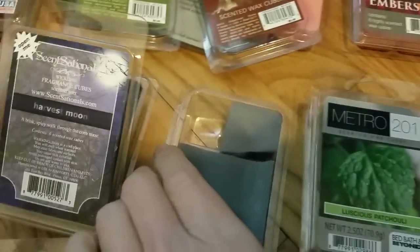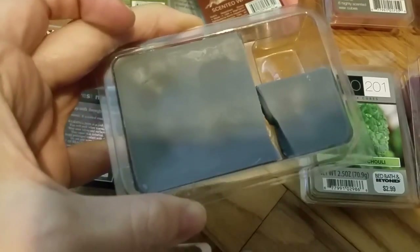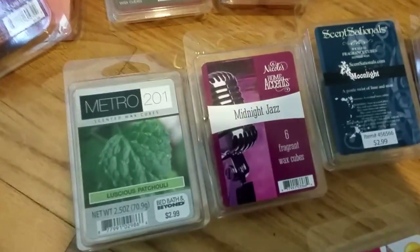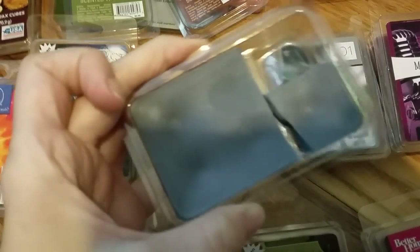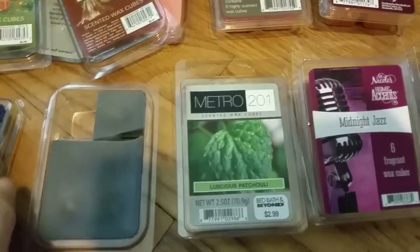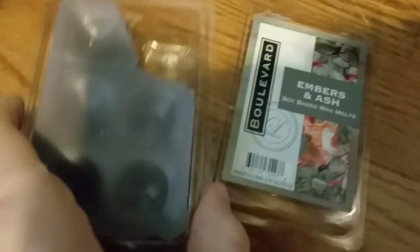Sonoma Harvest Moon is a totally different scent from Sensational's Harvest Moon. This one is very very smoky — it smells kind of similar to Boulevard Embers and Ash, but the Sonoma Harvest Moon has a more intense smokiness, almost like liquid smoke that you'd put on food. It's very very intense. It's almost a 'yummy smoky.' This is probably the smokiest scent I have, with Boulevard Embers and Ash a close second.